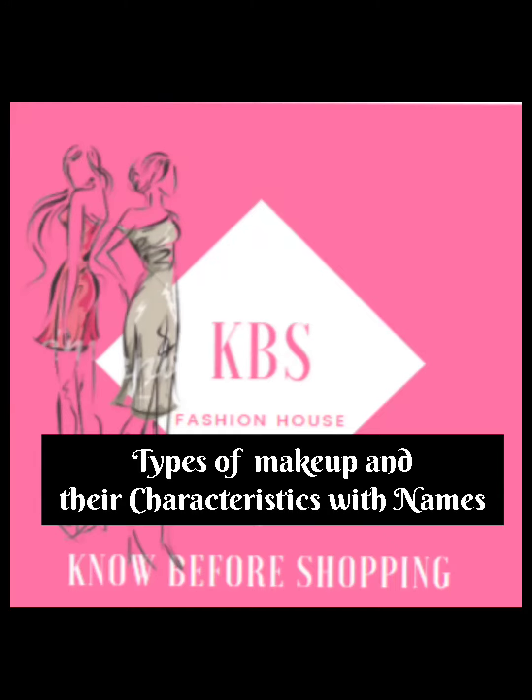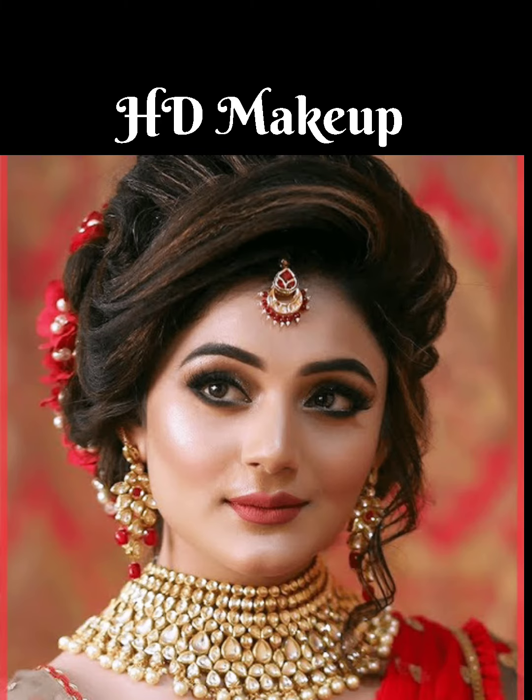In this video I'm going to show you types of makeup with their characteristics and names. HD makeup — high definition products — are designed in a specific way to scatter light on the skin, making it look softer and prettier. HD makeup doesn't feel heavy and makes you look extremely natural both on and off camera. It keeps your skin looking younger and radiant.